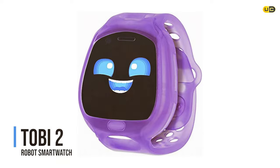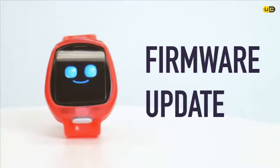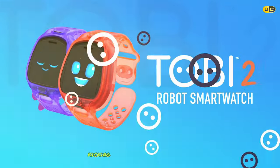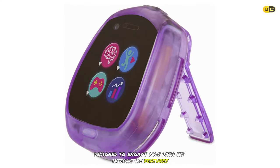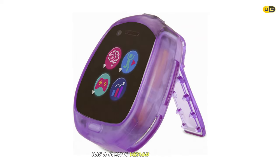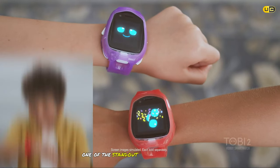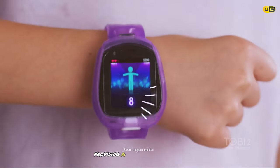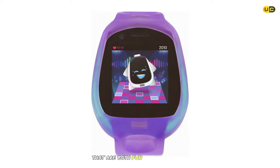Kicking off our top five at number 5 is the Toby 2 Robot Smartwatch. This is a delightful blend of technology and fun, designed to engage kids with interactive features. It has a playful design with a robot character that comes to life on screen. The robot reacts to touch, swipes, and movement — providing a unique and engaging experience — and includes a variety of fun and educational games.